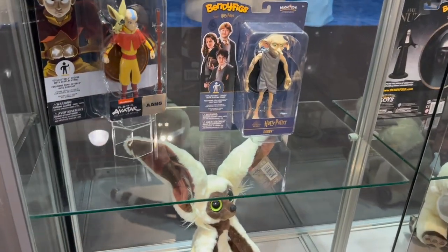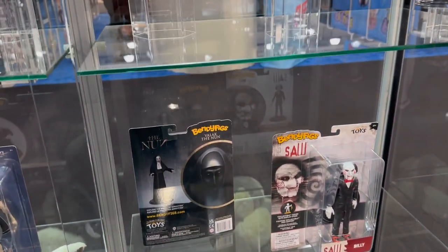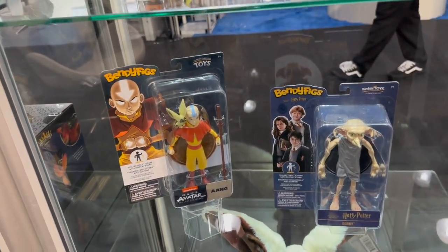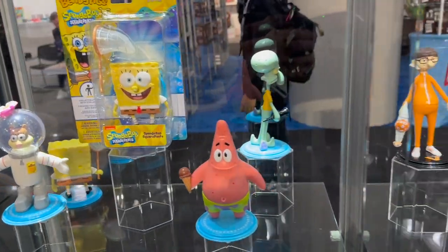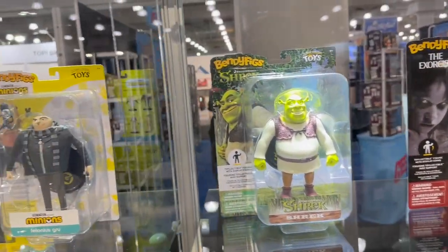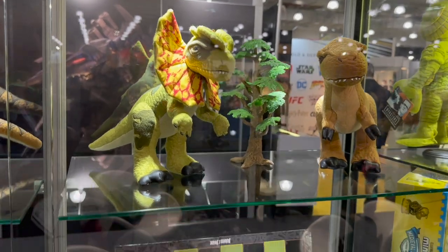Their line extends out into newer mediums as well. Over here we have Avatar — they do cover other things besides Harry Potter. You get to see these great bendy figures, called Bendums. I saw these mostly in the UK and haven't seen them a lot here, but you can get them through some of their online distributors. They've got everything from horror to kids' classic favorites, and back here we have dinosaurs from the Jurassic Park line — you can never get enough dinosaurs.